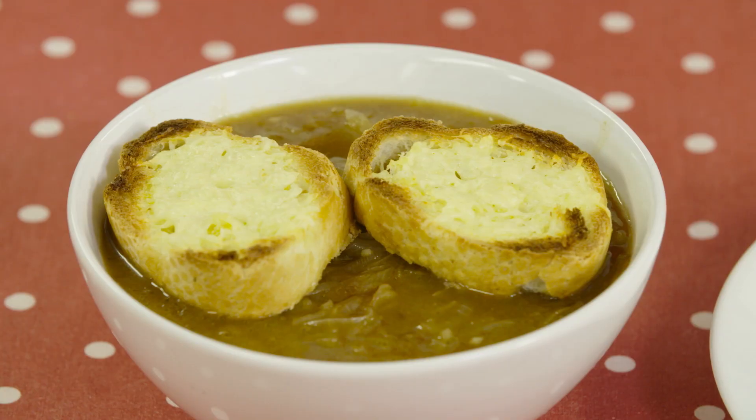With French onion soup, both caramelization and dextrinization are shown in one recipe. How good is that?